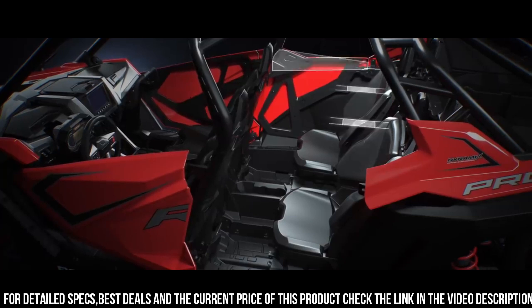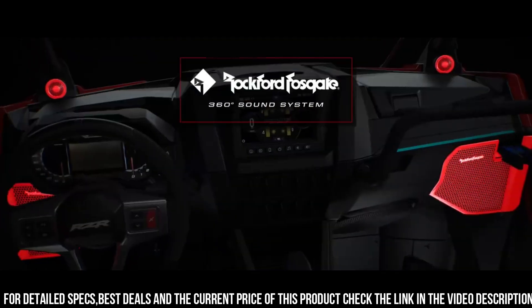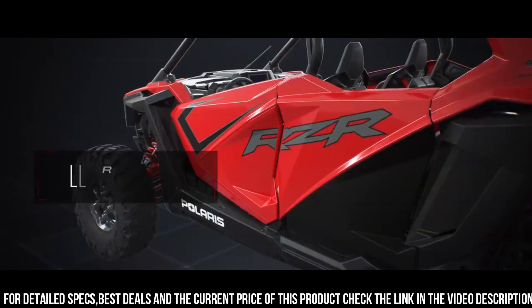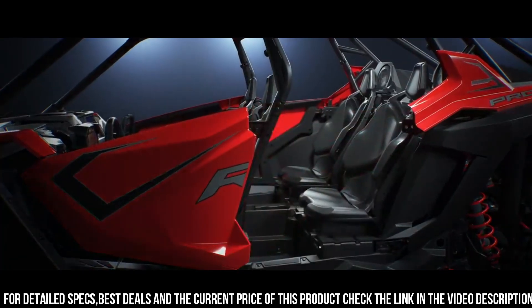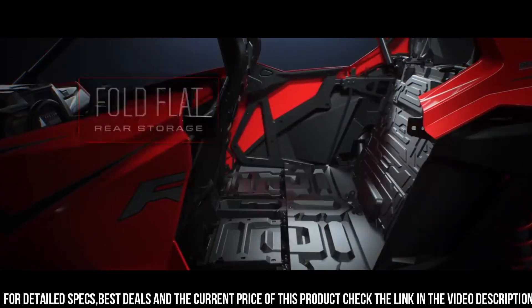Its spacious and comfortable cabin provides ample room for four passengers, ensuring everyone can enjoy the excitement together. With its industry-leading features and technology, the RZR Pro XP4 is built to tackle the toughest trails and obstacles. Whether you're tearing up sand dunes, navigating rocky terrain, or cruising through forest trails, the Polaris RZR Pro XP4 is your trusted and thrilling partner for unbeatable off-road adventures.